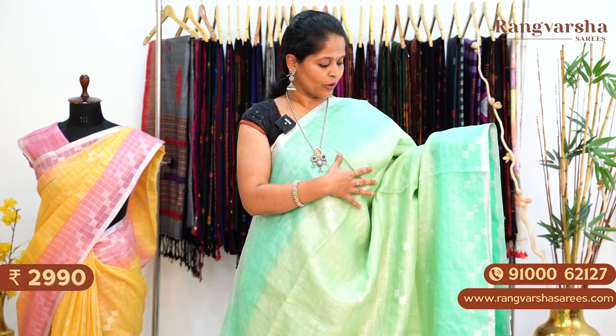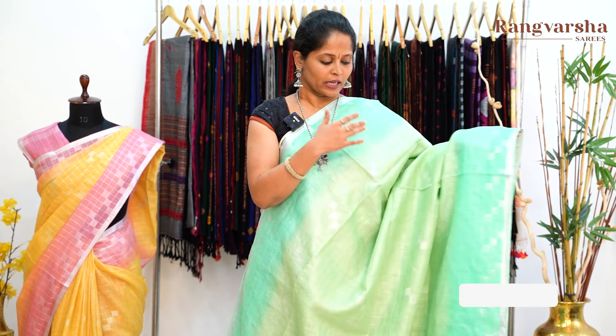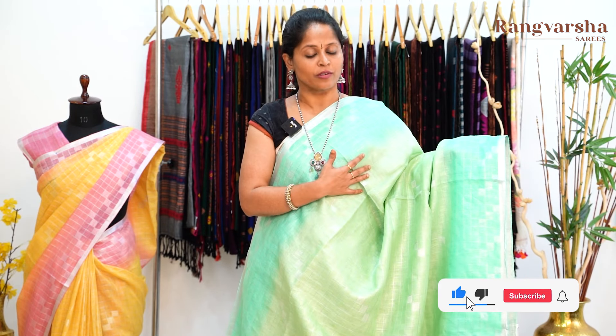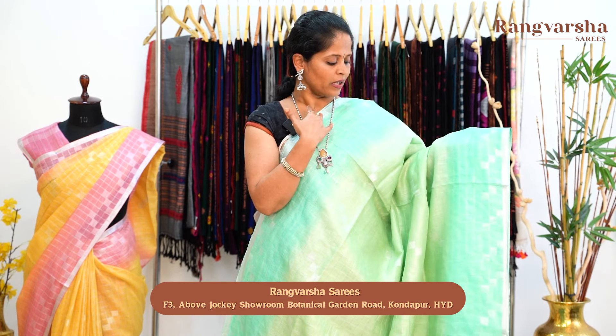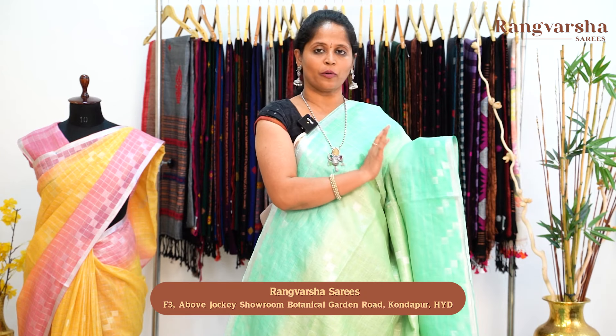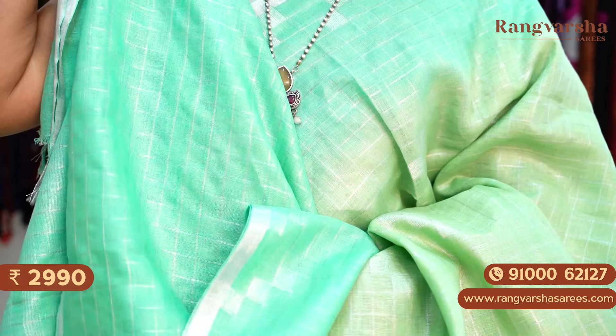The next pattern in pure linen saree is a shaded pattern. The body has green colour, and both sides border comes to a sea green colour combination — a complete silver checks pattern with the same style of weaving throughout. Body and border have the same weaving; only the shade is different — a different shade on the body versus the border — with silver zari woven borders. The colour combination is very pleasant. The pallu has the same colour pattern as the border. The blouse is also a silver checks pattern blouse in contrast sea green colour. Priced at ₹2,990 with free shipping.